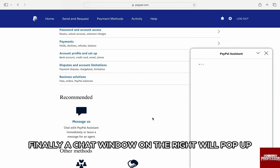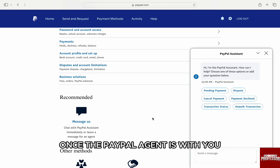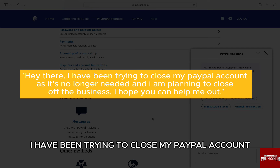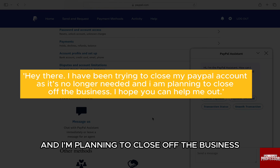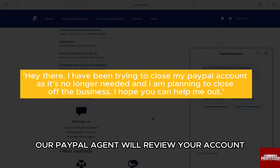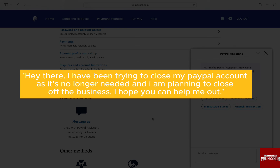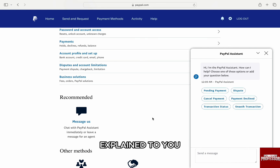A chat window on the right will pop up where you can briefly explain the issue to the customer service agent. Once the PayPal agent is with you, explain the problem with a message — something like: 'Hey there, I have been trying to close my PayPal account as it's no longer needed and I am planning to close off the business. I hope you can help me out.' Once you send the message, the PayPal agent will review your account and recent activity. Answer any questions asked and follow the steps explained to you. You should have the solution from the PayPal team.